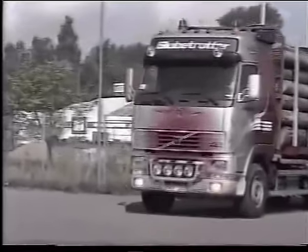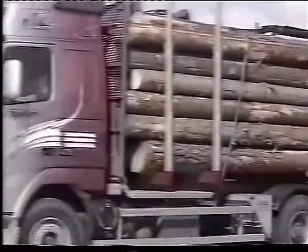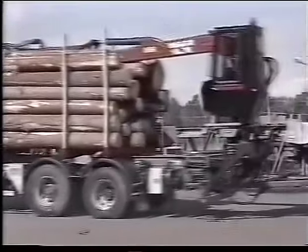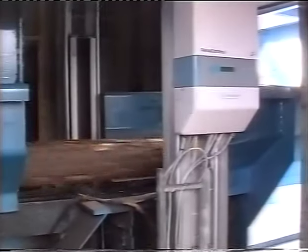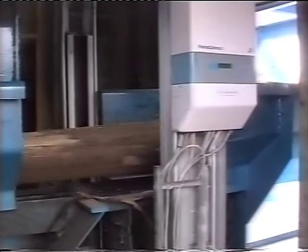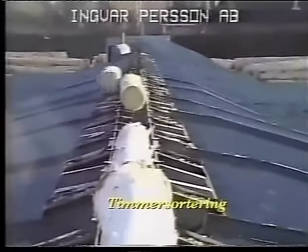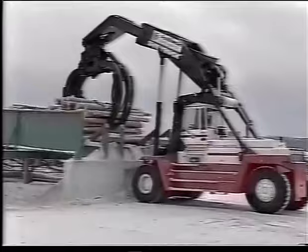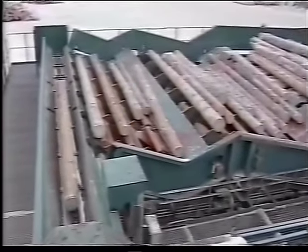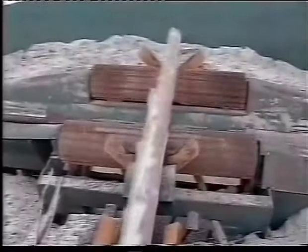Almost all logs are transported to the sawmills by trucks today — river floating on the Clar-Elven River ceased in 1991. The saw logs must first be sorted by species, dimensions and quality to give the best economic result. Many sawmills use scanners equipped with X-ray to assess the inner quality of the logs. The saw logs are separated into species, top diameter, length and quality in a log sorter. The sorted logs are then transported to the infeed conveyor, which includes an automatic unscrambler and a top-root turner.